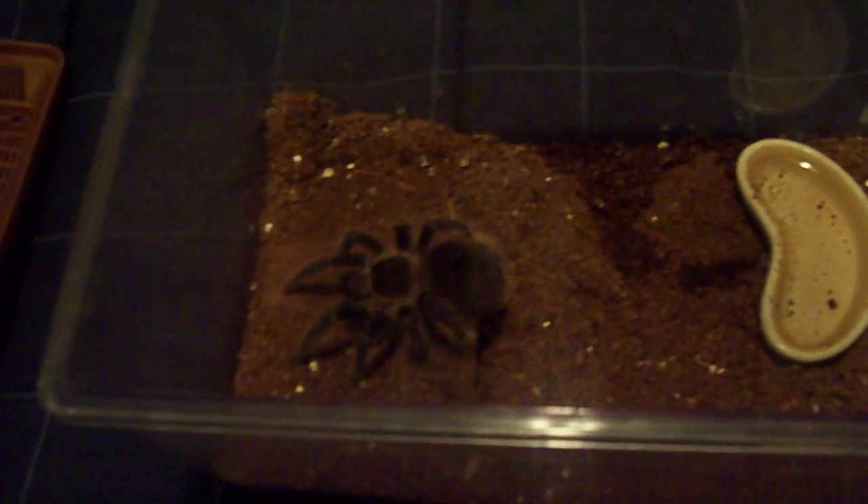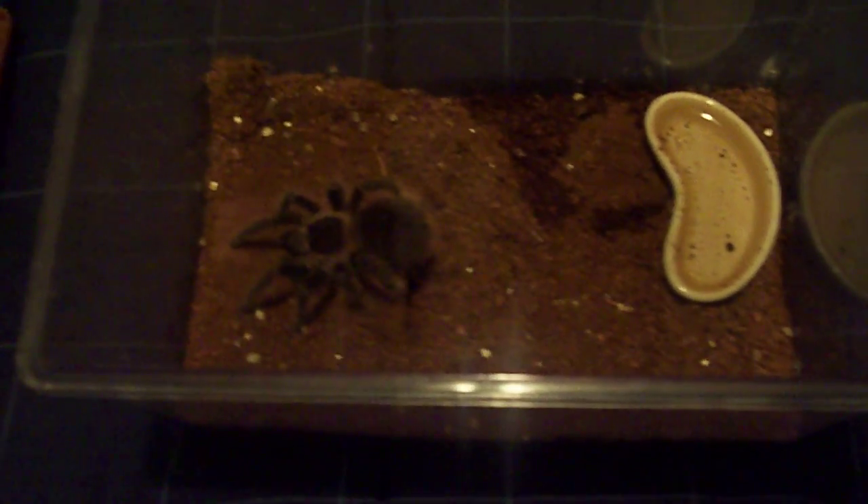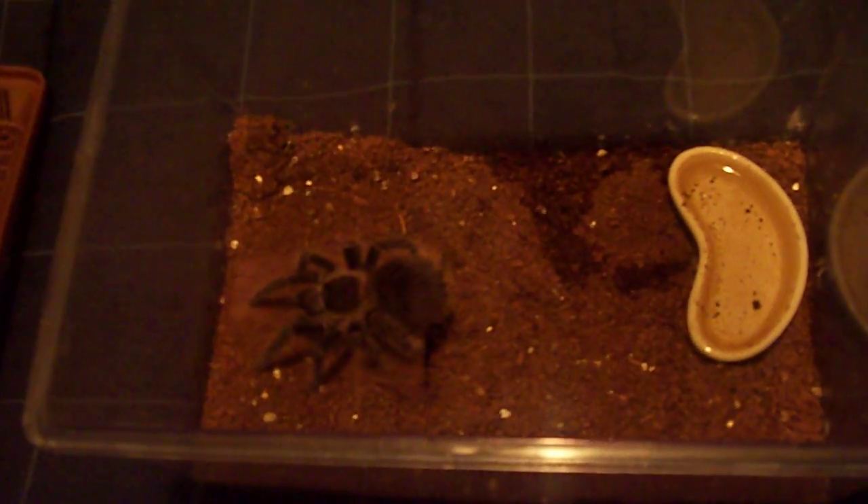Her abdomen is pretty big by the way. Once she molts, hopefully within a month or so, I'm gonna get a bigger cage and a bigger hide. You can see right underneath — she covered up her hide with dirt a few months ago for some reason.